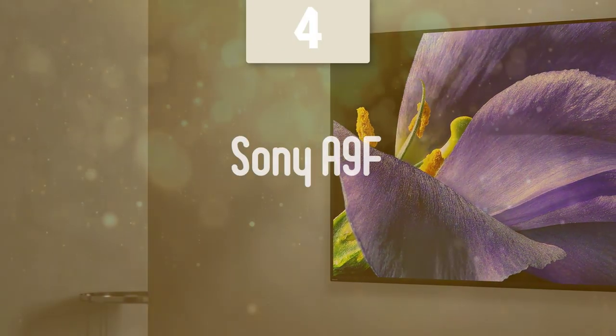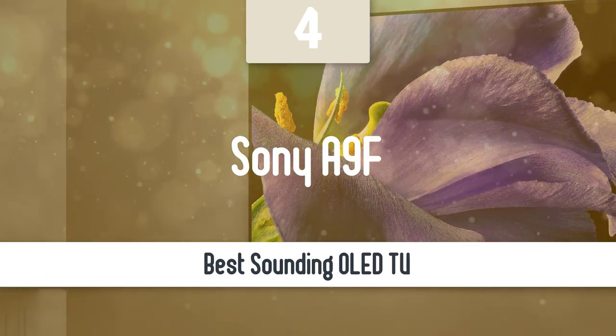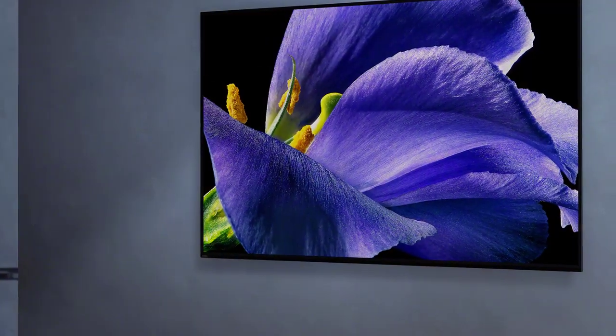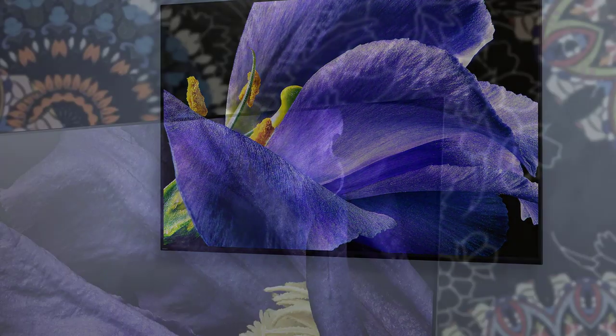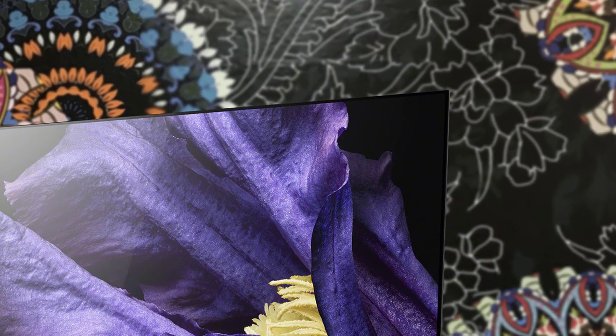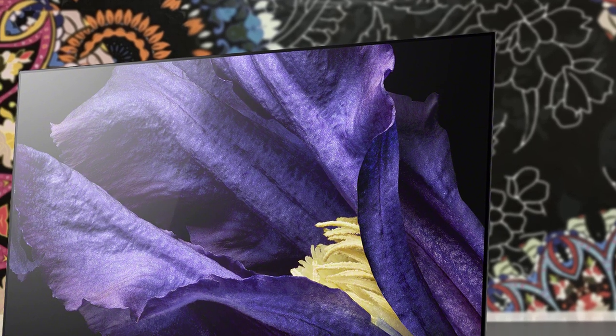I have to say that any TV you buy today, you will need a soundbar or some kind of sound system to deliver an appropriate sound performance. However, the Sony A9F delivers an adequate sound performance without the need for an external sound device, with its innovative speakers and excellent design. Let's take a look.